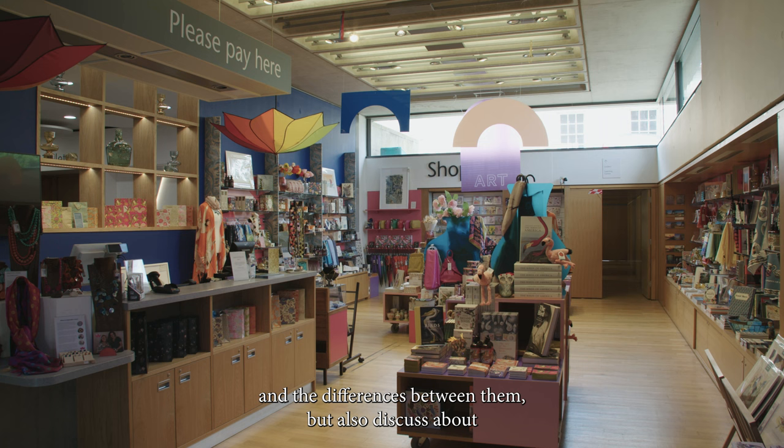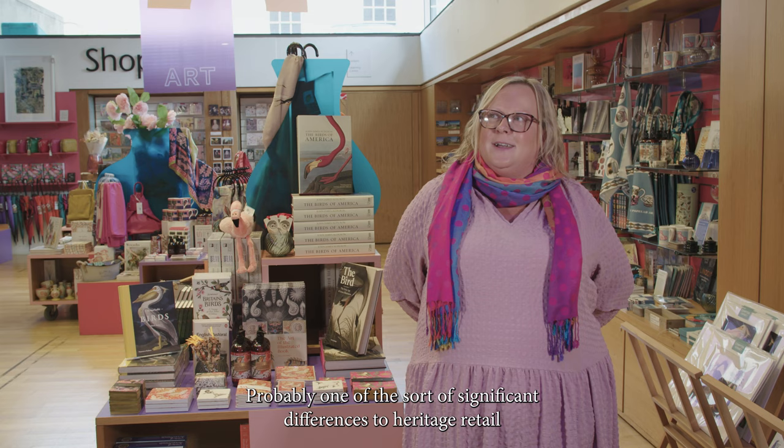We've been able to, on a very small scale, look at what we're selling and examine the similarities and differences between them, but also discuss how you might approach the buying and where you might go.